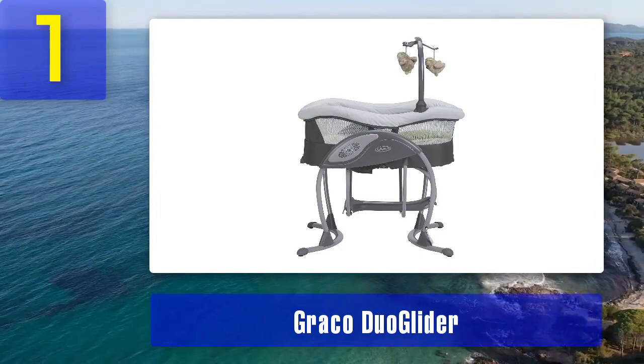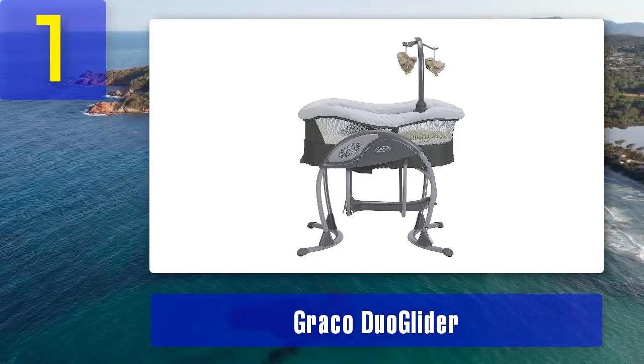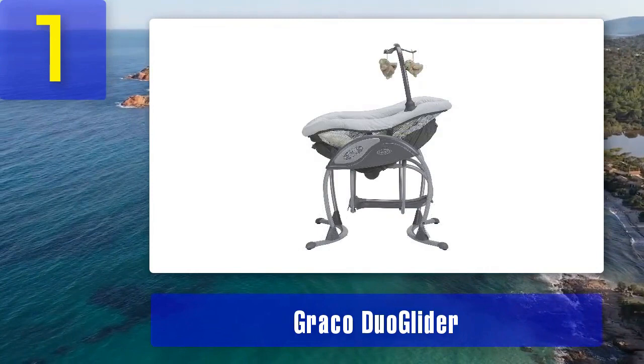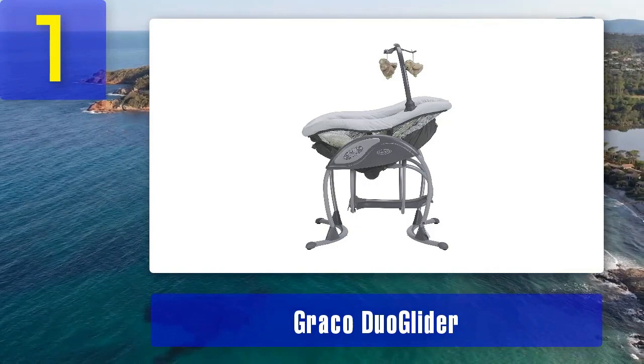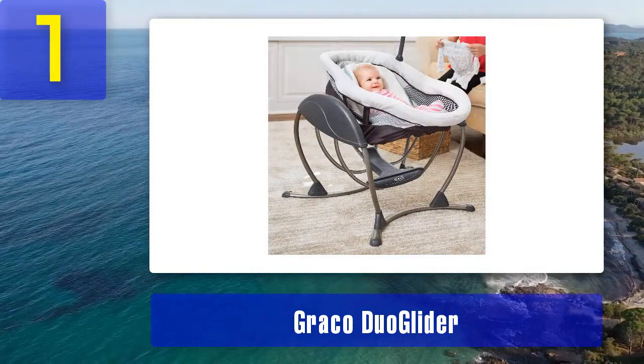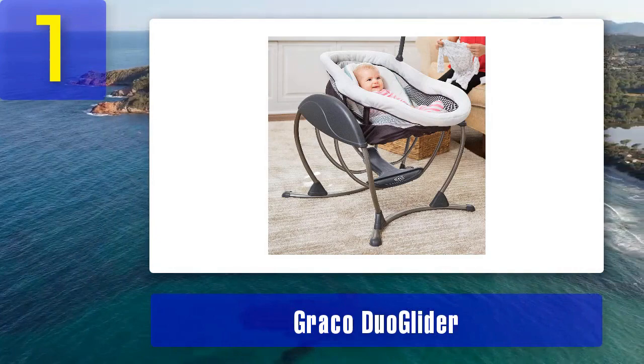One of the standout features of the Graco Duo Glider is its built-in music and nature sounds with volume control. You can choose from a variety of melodies and nature sounds to help your baby drift off to sleep. Additionally, the soft toy bar with two plush toys keeps your little one entertained during awake time. The Graco Duo Glider is designed for easy portability, thanks to its integrated wheels and lightweight frame, making it simple to move from room to room. It also includes a convenient push-button fold, making storage and transport a breeze.